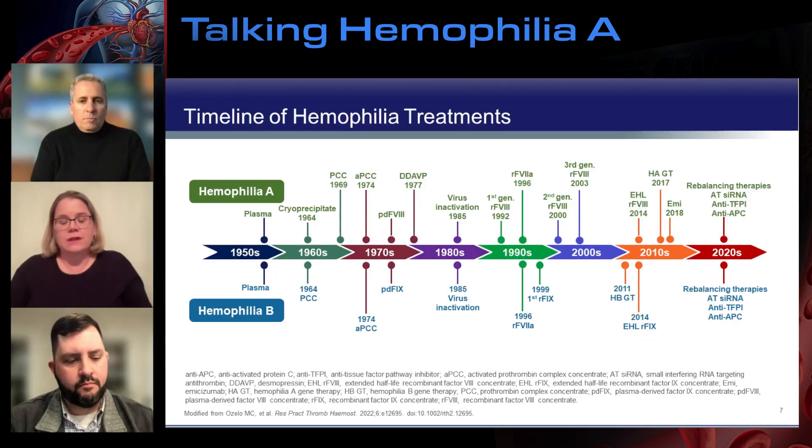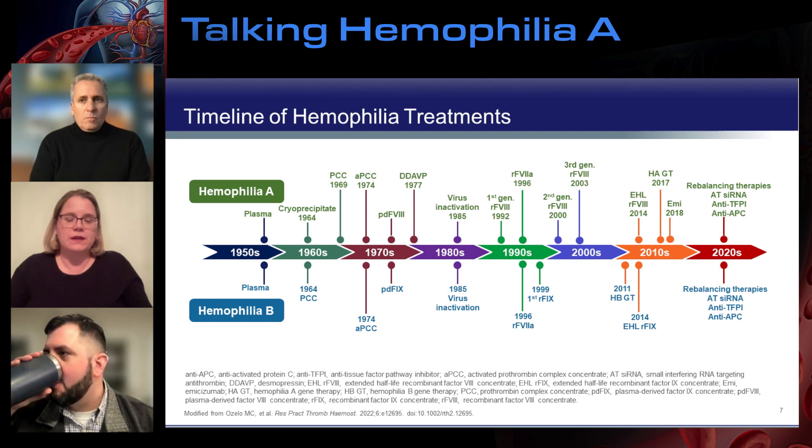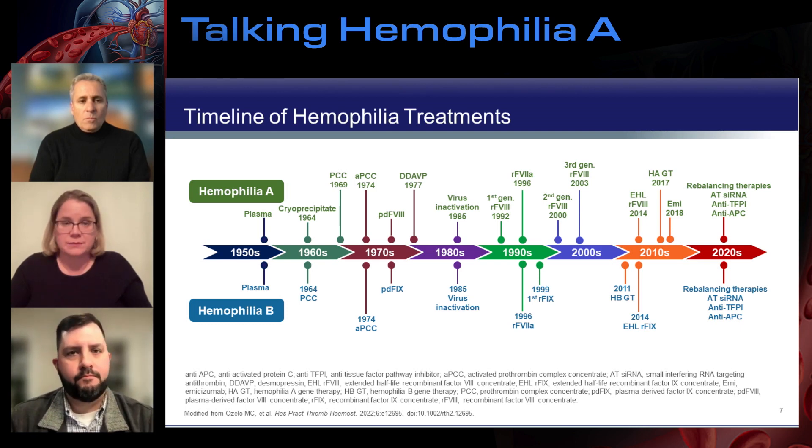Treatment for hemophilia has evolved over many decades. Back in the 40s and 50s, we really didn't have much to offer patients other than plasma — really an area of supportive care. We then moved into the replacement era with the identification of cryoprecipitate, being able to concentrate factors, and really moved into treating patients effectively, eventually into prevention of bleeding and prophylaxis — covering the better part of the last 50 years. We are very fortunate to now have growing numbers of options where patients can really choose therapies and personalize treatment.